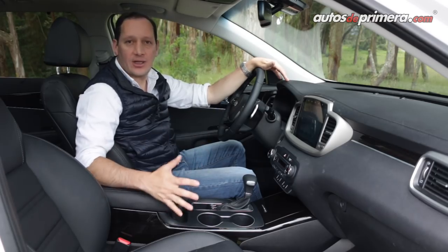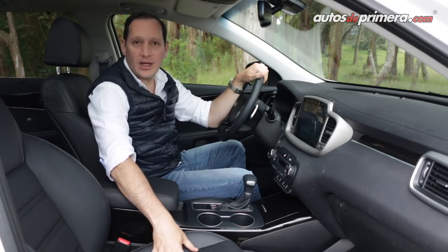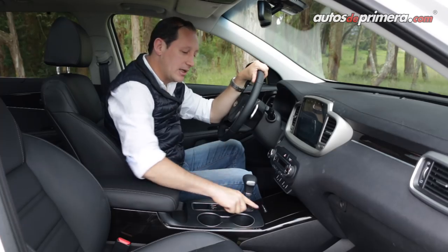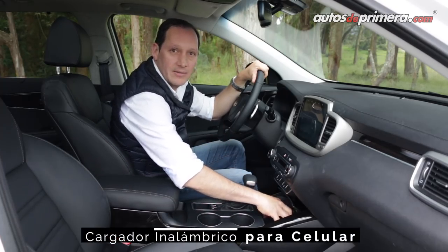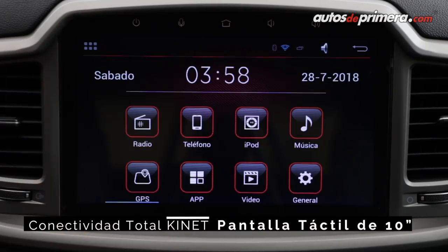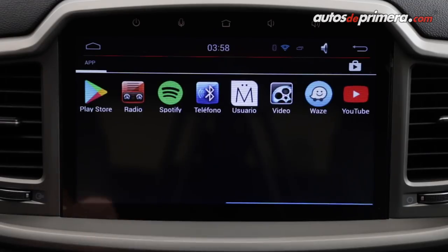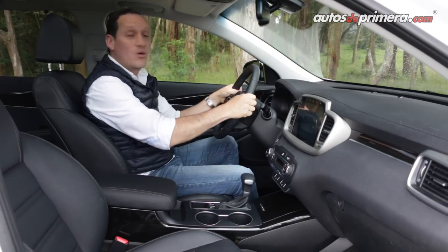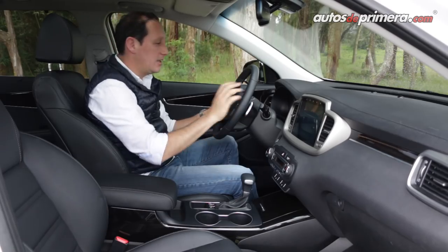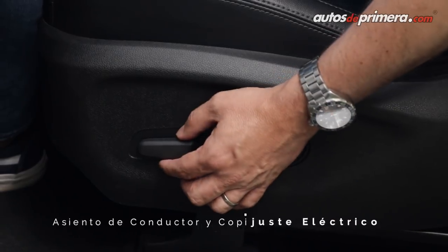En términos de diseño no hay muchos cambios al interior de la nueva Kia Sorento 2019; conserva la posición de manejo que ya conocíamos. Tenemos cojinería de cuero microperforada con calefacción, plásticos blandos en casi toda la cabina y algunos acabados satinados para darle más lujo. Una novedad muy interesante es que ahora tiene sistema de carga inalámbrica para el celular. Adicionalmente equipa la famosa pantalla Kinect de 10 pulgadas bajo sistema operativo Android, con volante forrado en cuero regulable en profundidad y altura, mandos para el sistema Kinect y el computador de abordo, levas de cambio y asientos del piloto y copiloto con regulación eléctrica.